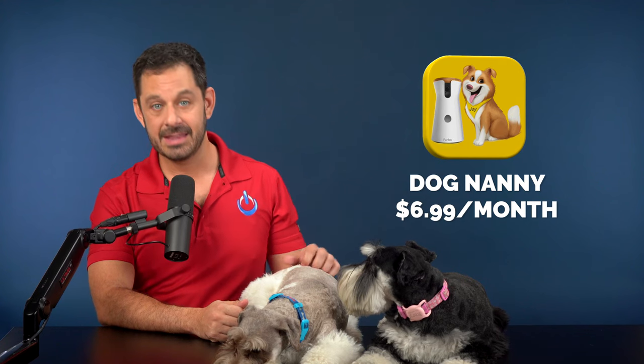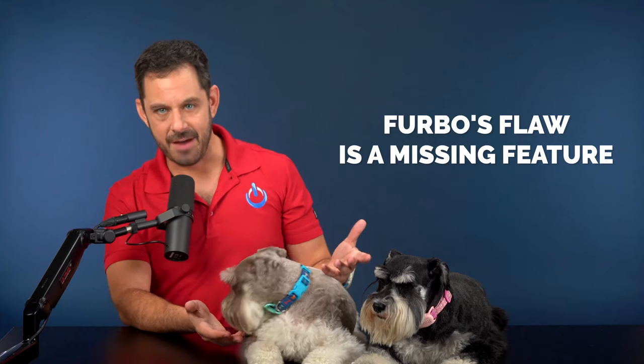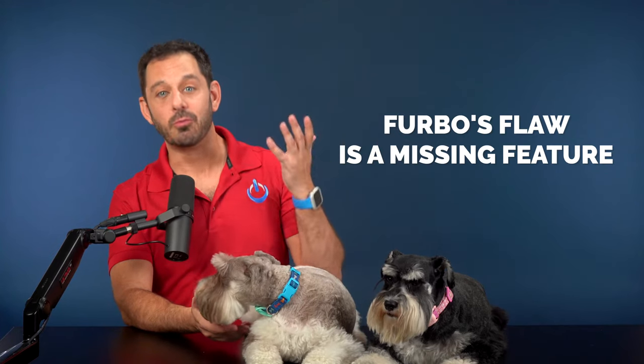One thing you should know about Furbo is there's an optional subscription service called Dog Nanny that runs around $6 a month. This adds extra features including the ability to analyze your dog's bark — so it can tell if it's continuously barking, crying, or howling. It stores all recordings in the cloud so you can access them later, and it can even alert you if it hears glass breaking or a smoke alarm going off.